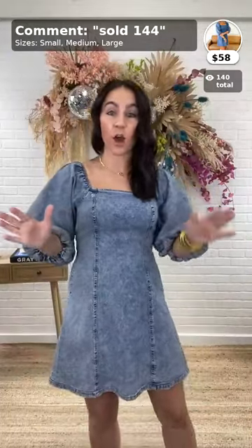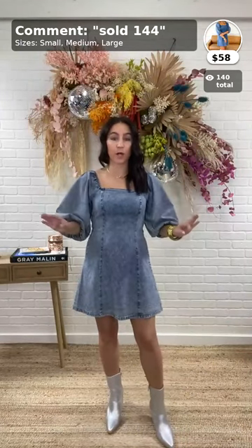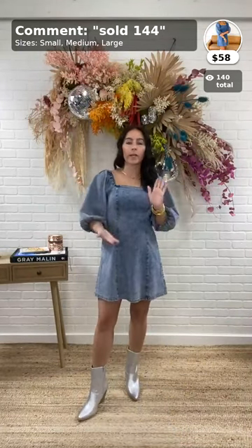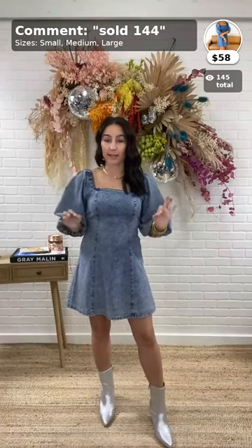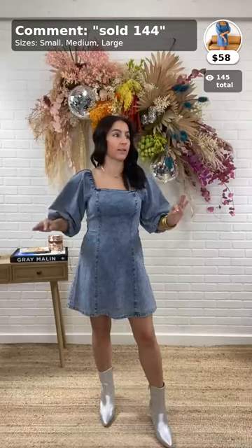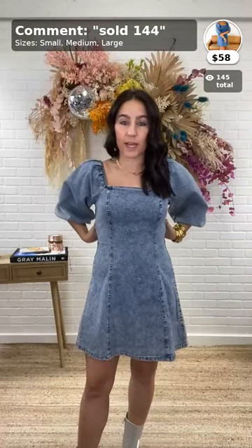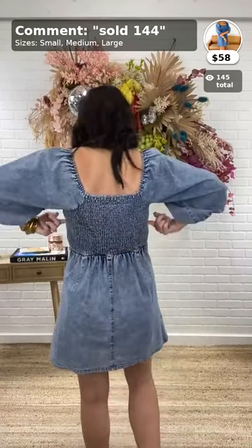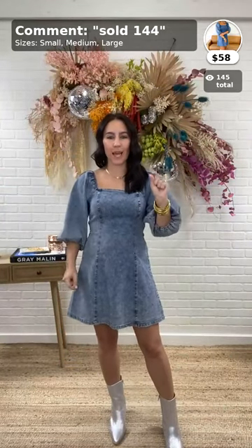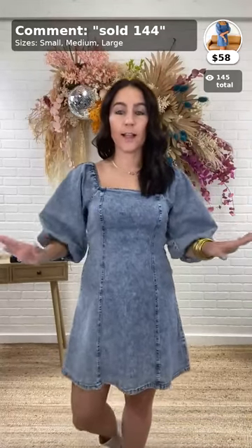This would be perfect if you have any concerts to go to — country concerts — or just going out on the weekend, going to Fort Worth or anything like that. I would say it's true to size but a little more fitted, so keep that in mind. The smocking helps. I'd say go with your true size, unless you want a tad more length or you're on the chestier side, then go up.